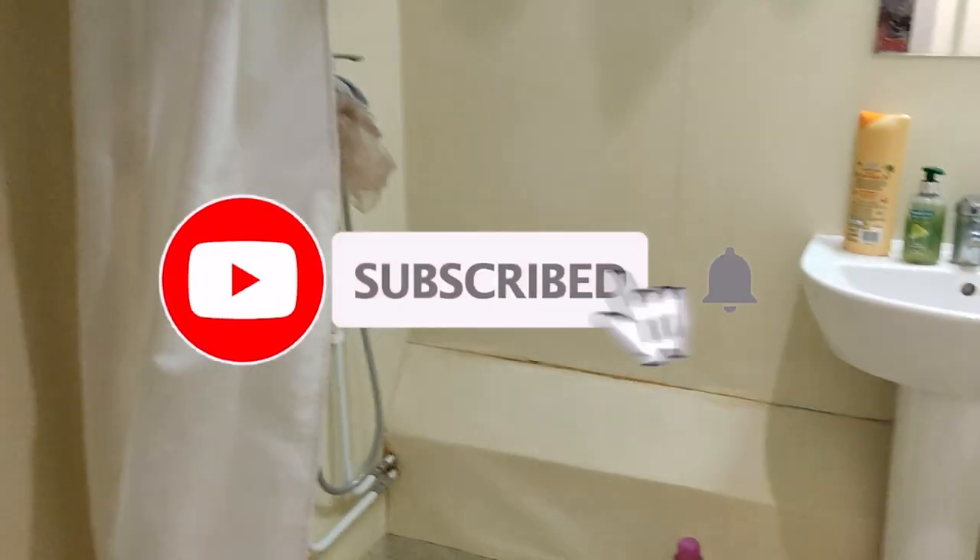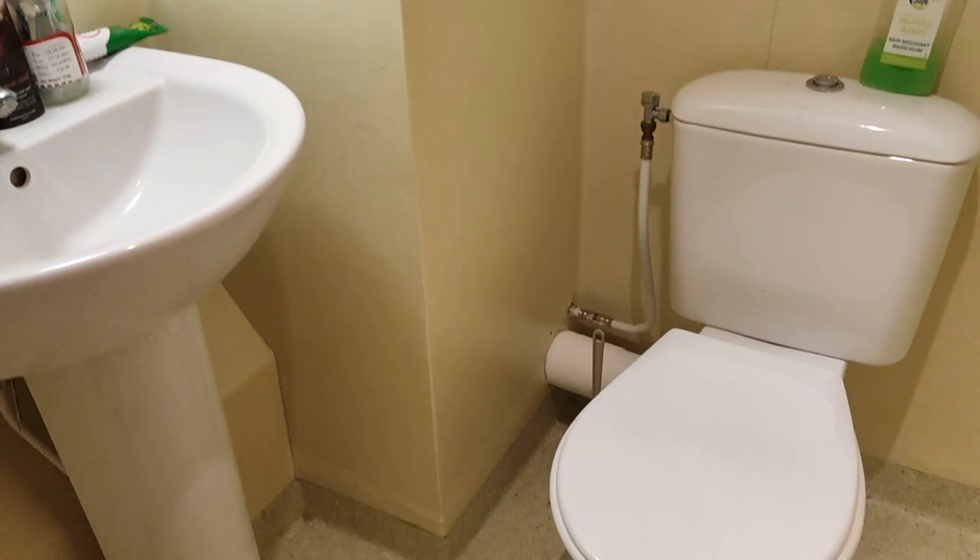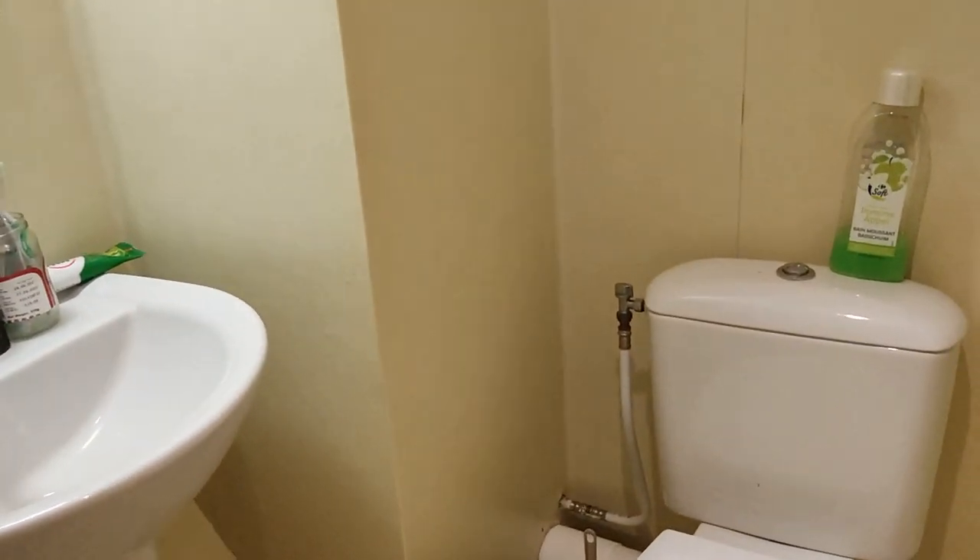Moving on, we have the bathroom and the toilet right here. It looks quite spacious. We have this rock curtain and this is the shower. The toilet looks pretty good.